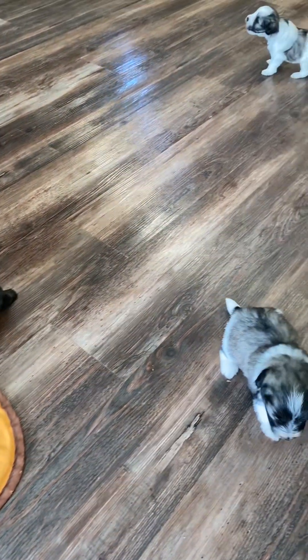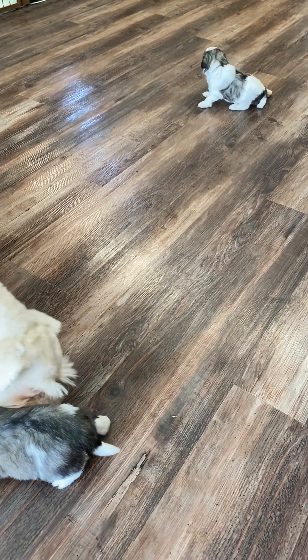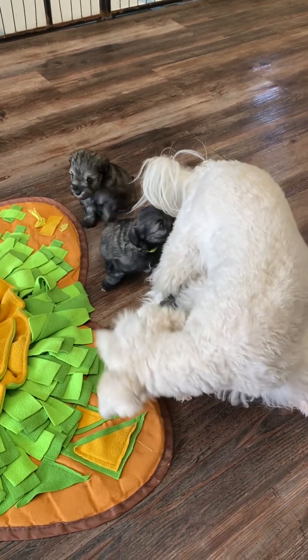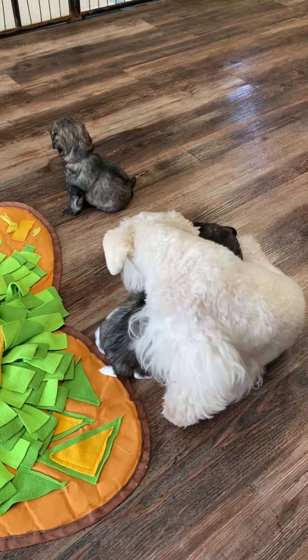These are the three-week-old Ellie Ace puppies. There are four puppies in the litter — three are boys and one is a girl.